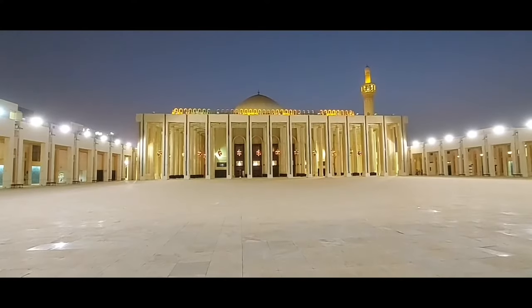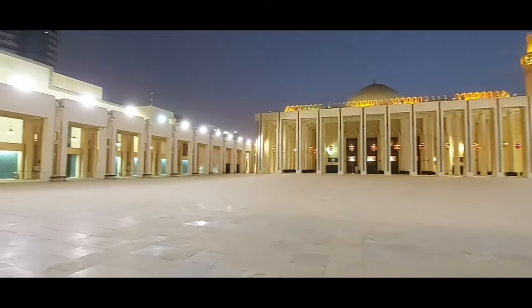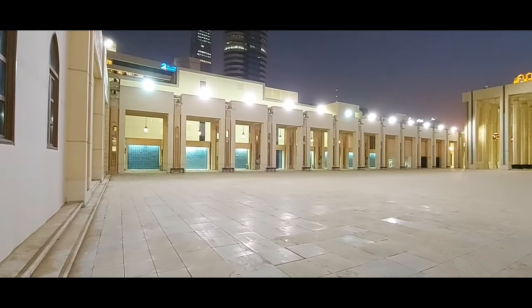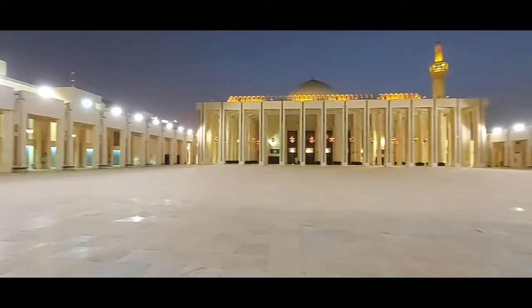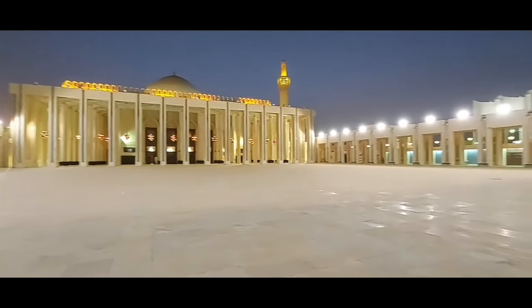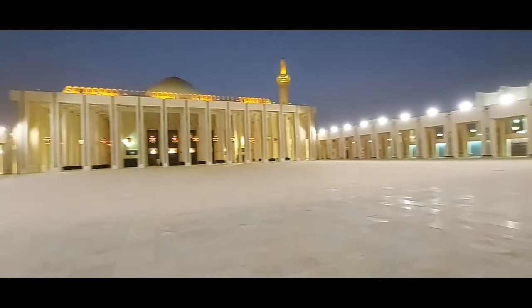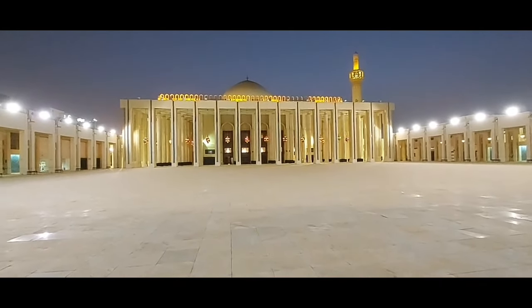Grand Mosque, Kuwait, located in the heart of the city. The Grand Mosque is the biggest and official mosque of Kuwait, which means that official religious celebrations are held in this mosque only. Locals refer to this mosque as Al-Masjid Al-Kabir because it is the largest mosque in Kuwait with a total area of 46,000 square meters.